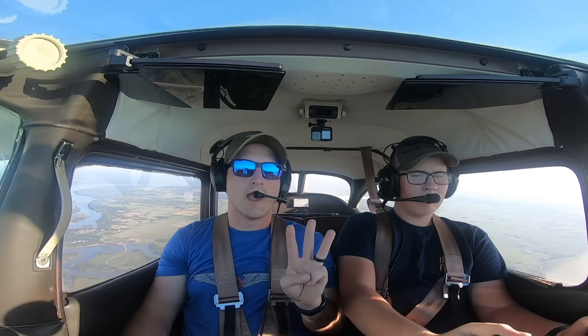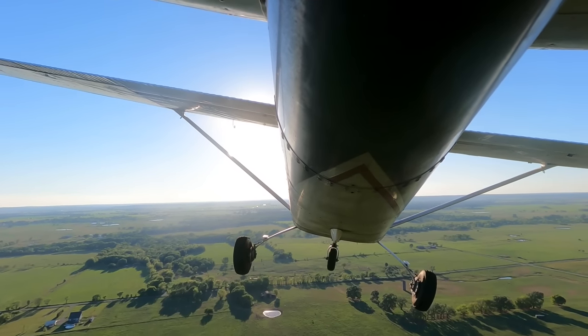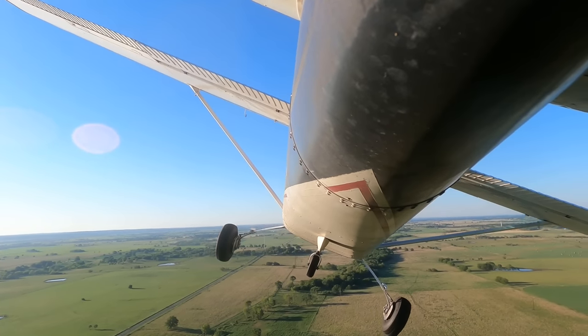Last but not least, you need to complete three hours of training in preparation for your checkride. Not only will you be studying for the oral part, but the maneuvers take a lot of work to get perfect — the Airman Certification Standards will tell you exactly how good they need to be. In order to be eligible to take your checkride, you need 40 total hours of flight time, and 20 of those hours need to be with an instructor. Under Part 141 training you could potentially get your PPL in as little as 35 hours, but almost no one is able to do that. I'd like to discuss the difference between Part 61 and Part 141 in a future episode.